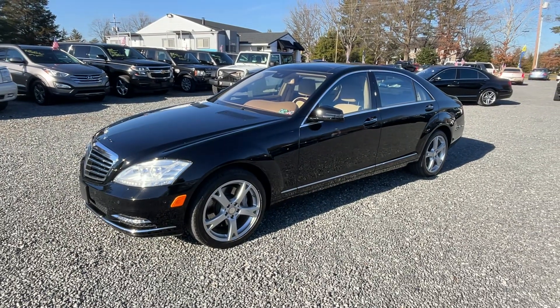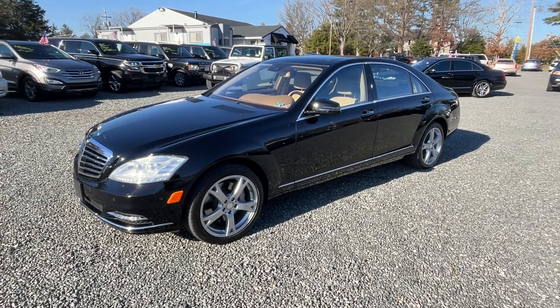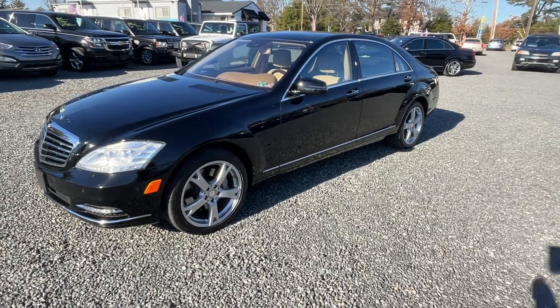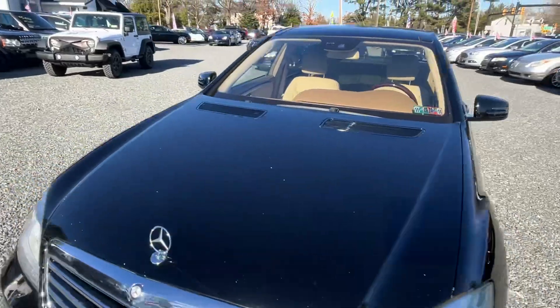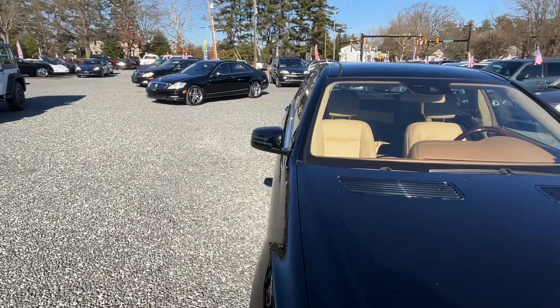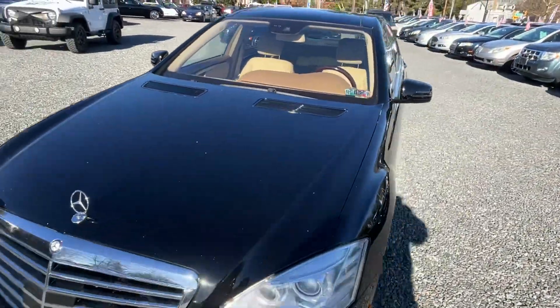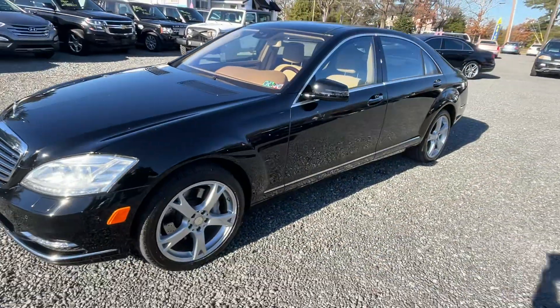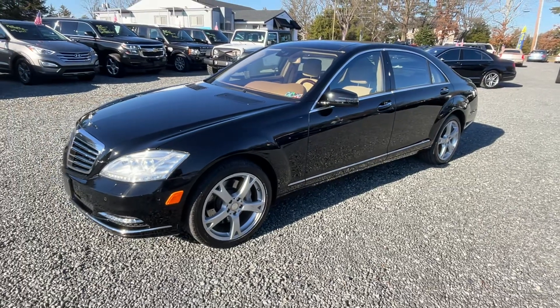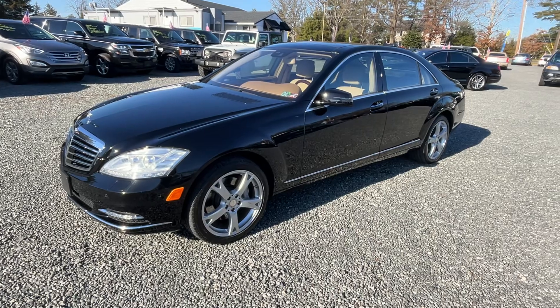I'll be driving this on a daily basis, so call ahead and we'll make sure it's here for you if you want to see it. I've got two others that we just bought — going to be posting those videos also. Hit like, hit subscribe to be the first to see them. We'll get them listed up as quick as we can, and hopefully we'll see you down here. I appreciate your time.